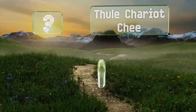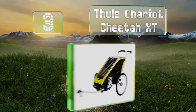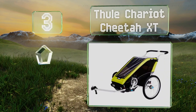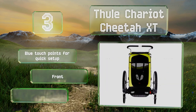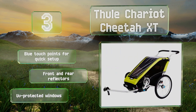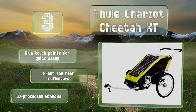Nearing the top of our list at number three, the Thule Chariot Cheetah XT consists of a lightweight, narrow, and sturdy aluminum frame that's very easy to control. When secured around both the shoulders and waist, its padded five-point harness provides a child with comfort and support. It's equipped with blue touch points for a quick setup, front and rear reflectors, and UV-protected windows.